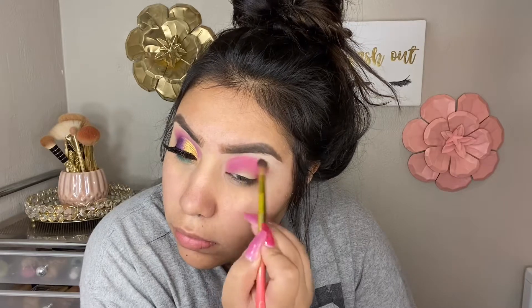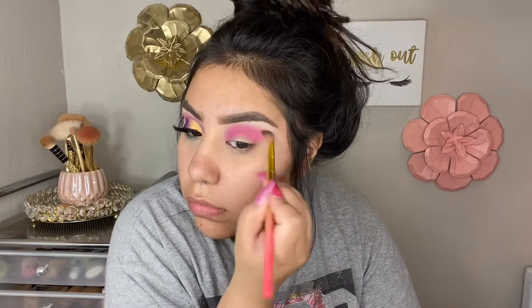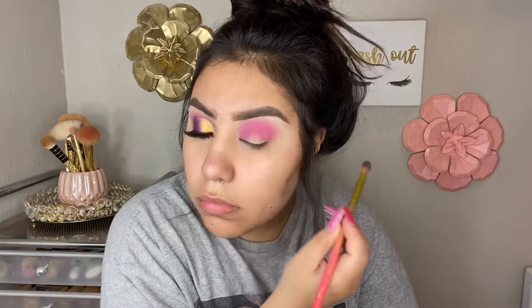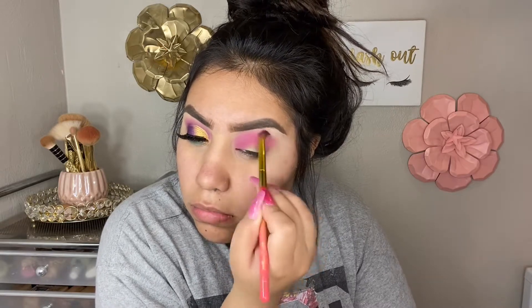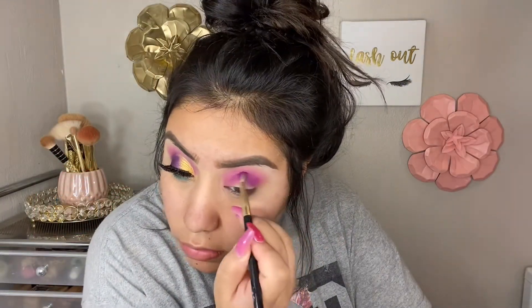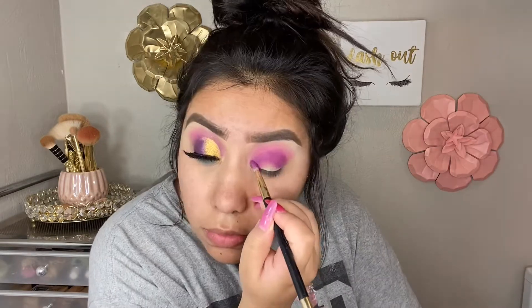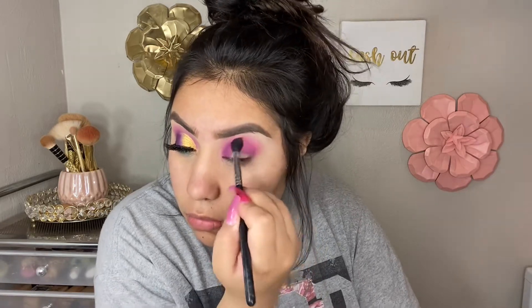Next I'm going to take the shadow precision brush from the collection — it's basically a little blending brush — and blend out that fuchsia shade a bit higher. Then I'm going to take this purple shade called 'Feline Myself' — like 'feeling myself,' but feline since it's a jungle theme. I'll apply it on my crease but not blend it too high up. Then I take a clean M330 brush to blend out that purple.